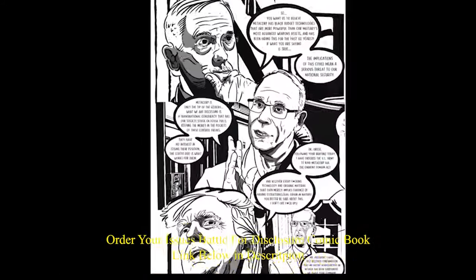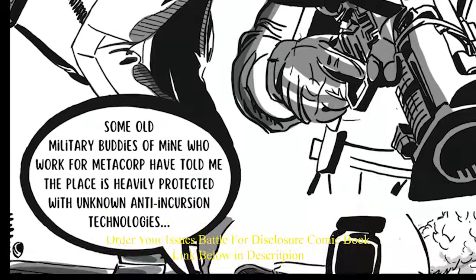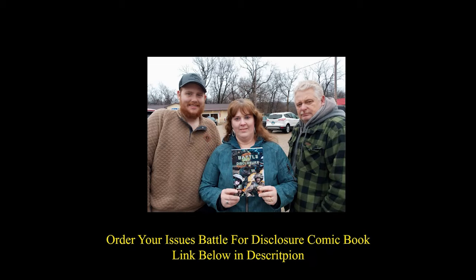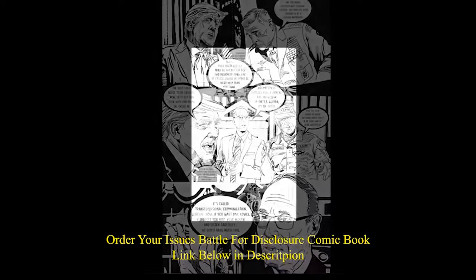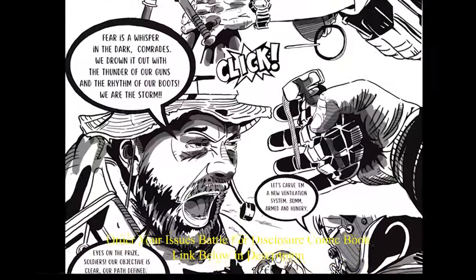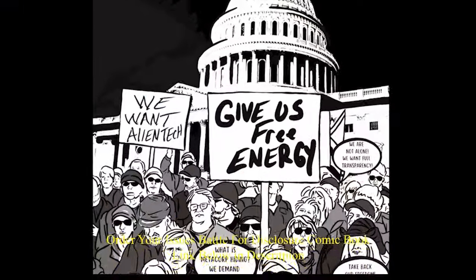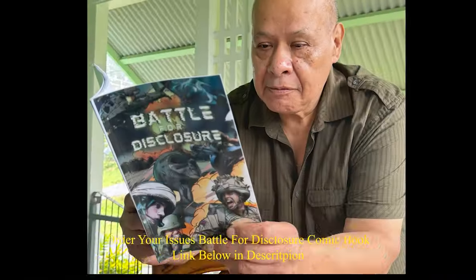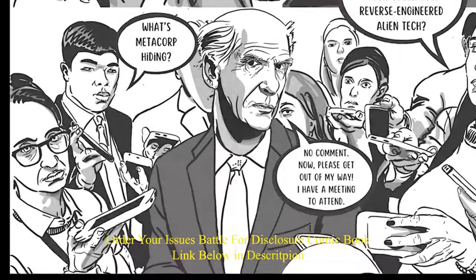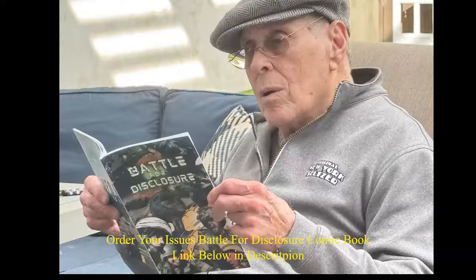I was privileged to see every progression of this. Issue number one lays out the groundwork — once you hit issue number two, the story really starts to play. You can't just buy one issue. I recommend everybody out there buy all of them, because you're really going to get a feeling for the story. It's almost as if this comic is based in reality. Appreciate the kind words, guys.